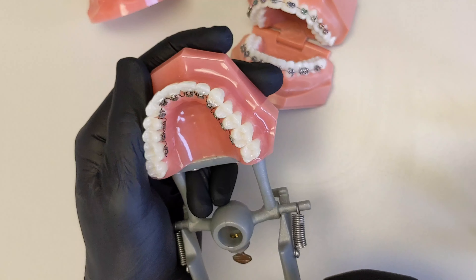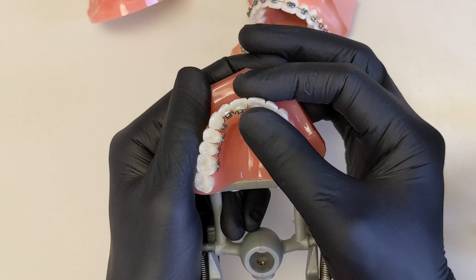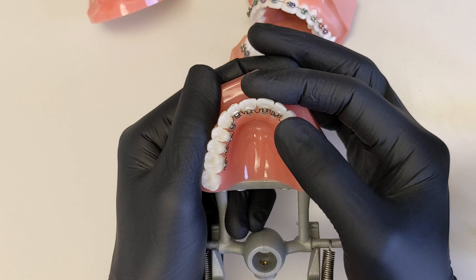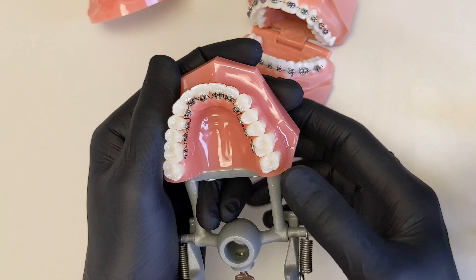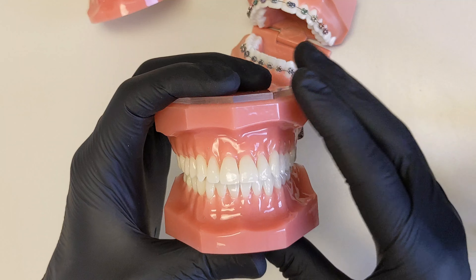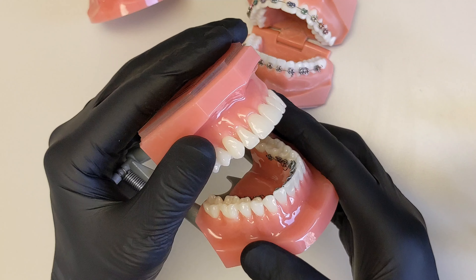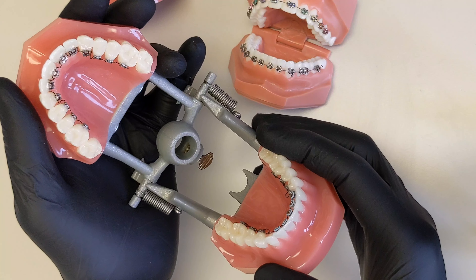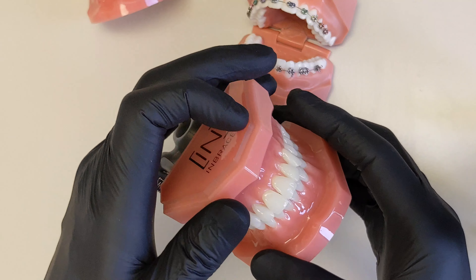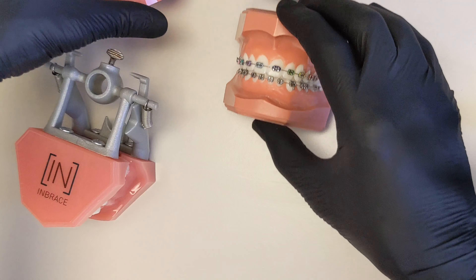The obvious benefit of lingual braces is the highest level of aesthetics during treatment. You will have some speech issues in the beginning — younger people tend to adapt faster, while middle-aged adults may take longer, anywhere from a week to a month and a half depending on the patient. We'll discuss whether you're a good candidate. It's definitely an option for many patients, and we've been getting great results over the past few years for those it's appropriate for.